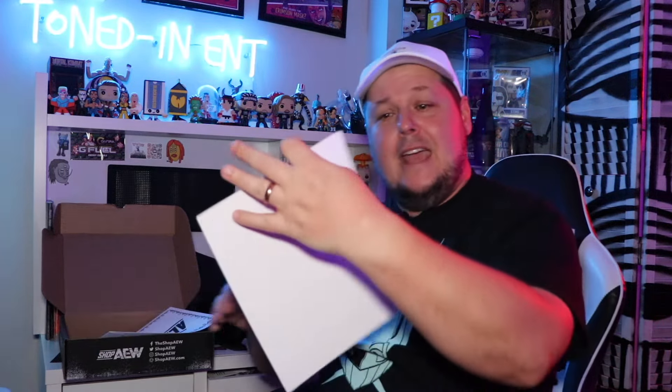Last but certainly not least is the autograph. The Pro Wrestling Crate had two, this one it feels like there's just one. And hey, look who it is — we got Sky Blue, an eight by ten. I think this is our first time having her in an AEW All Elite crate. In case you guys don't know, my most viewed interview on Toned In Entertainment is Sky Blue when she was wrestling in the indies, so if you haven't already, definitely check out the interview.